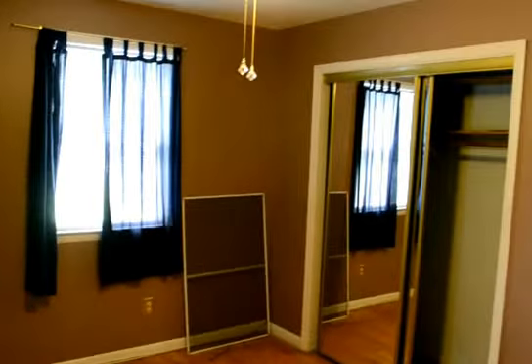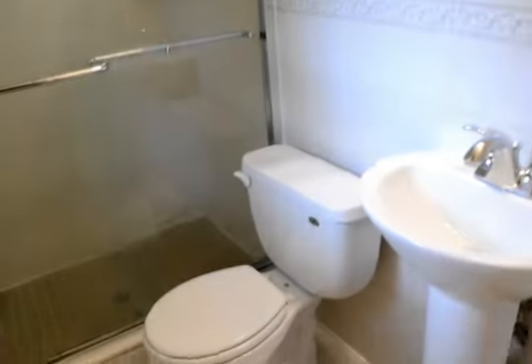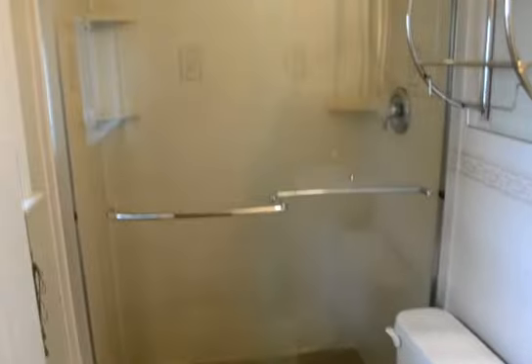Down here we have three bedrooms upstairs. Front corner room, a good size room — all have ceiling fans. Hardwood floors. This is the master suite, again with the ceiling fan. The floors are covered and this is a fully renovated bathroom with a walk-in shower.